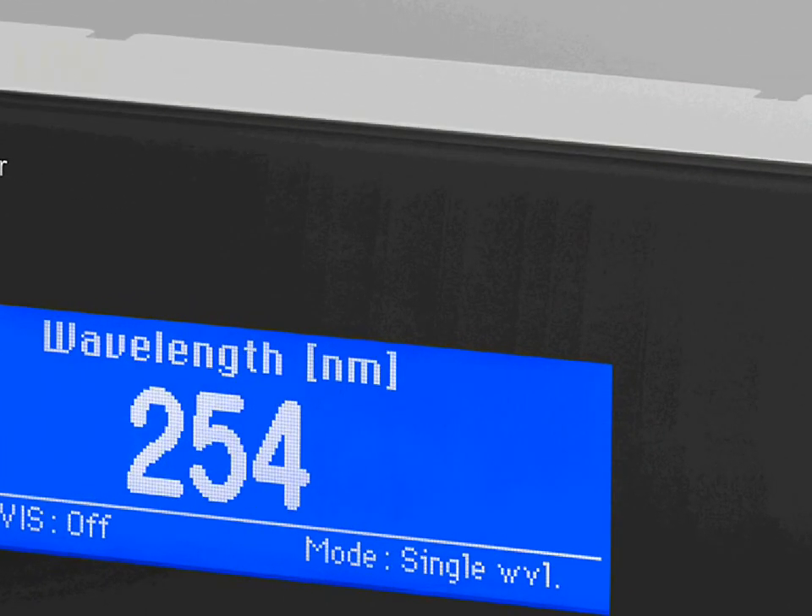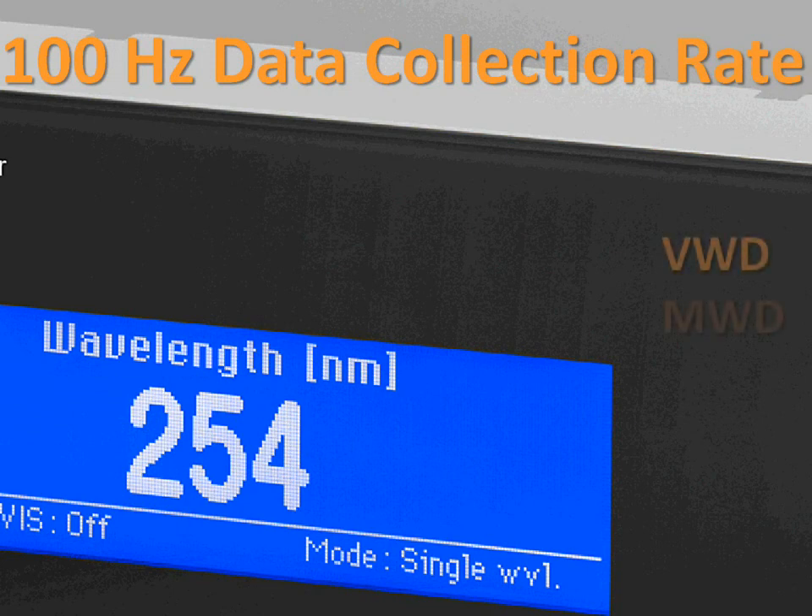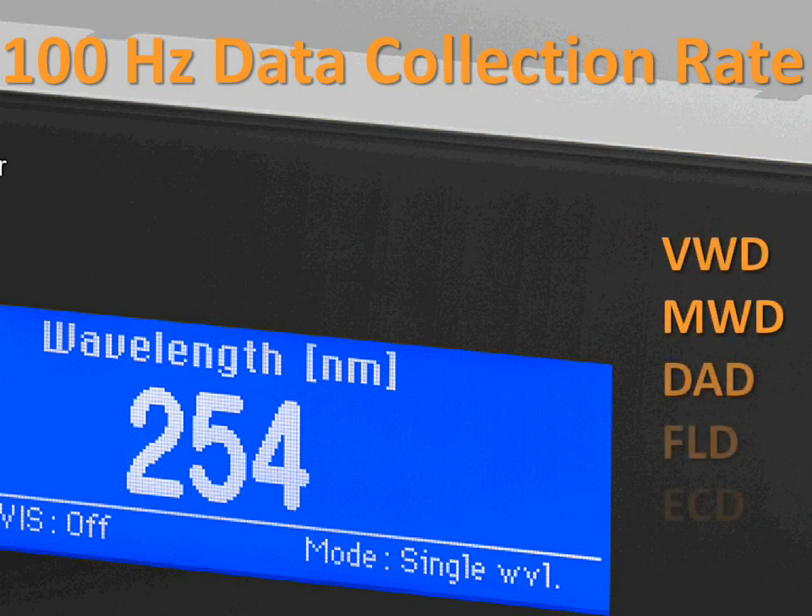On the detector side, Dyanex offers the broadest range for any entry-level system on the market. You can choose from UV-vis absorbance detectors like variable wavelength, multi-wavelength, or diode array, or integrate fluorescence as well as electrochemical detection and the unique charged aerosol detector with universal response.